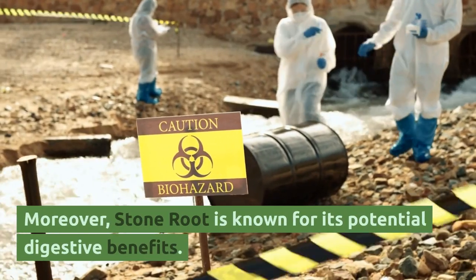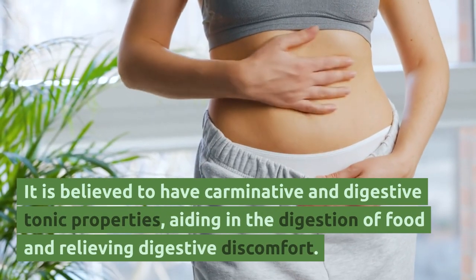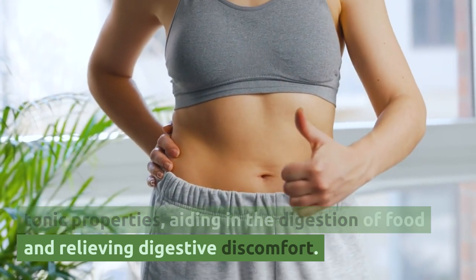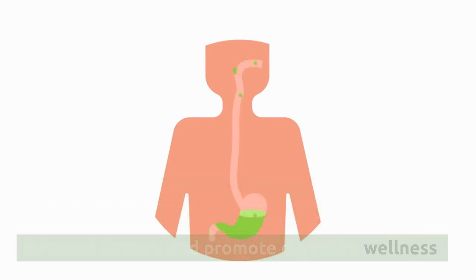Moreover, stone root is known for its potential digestive benefits. It is believed to have carminative and digestive tonic properties, aiding in the digestion of food and relieving digestive discomfort. Stone root's tannins may help reduce inflammation in the digestive tract, soothe irritated tissues, and promote digestive wellness.